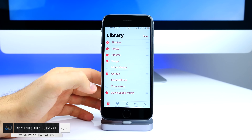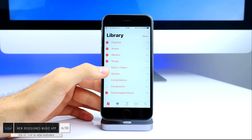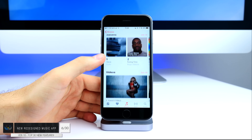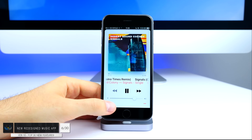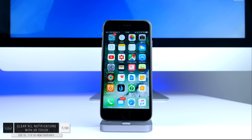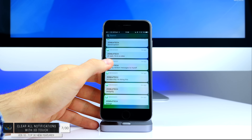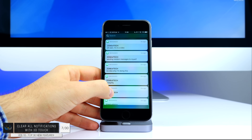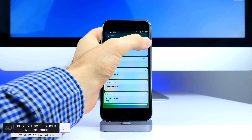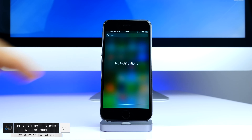The music app has been redesigned and it's much more simplistic than before. All text and menus are now larger. The first tab is your library where you can select music videos, genres and so on. We also finally have that new plus button to add music to our collection. Number seven: if you have a lot of notifications, you can now use 3D touch to clear all notifications at once with iOS 10.